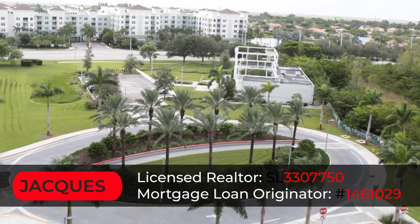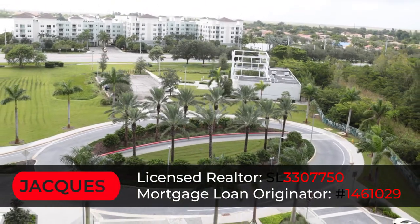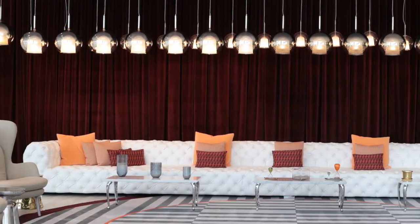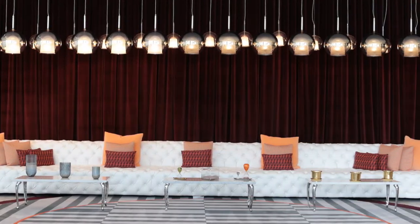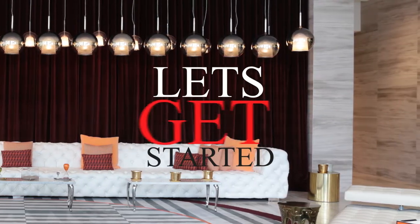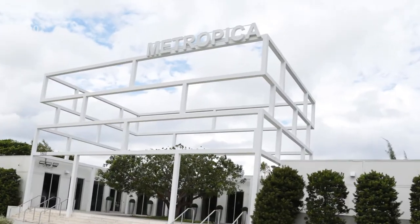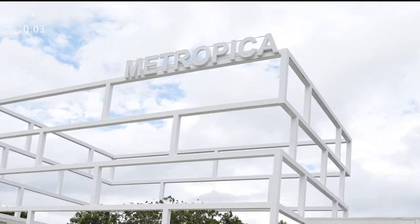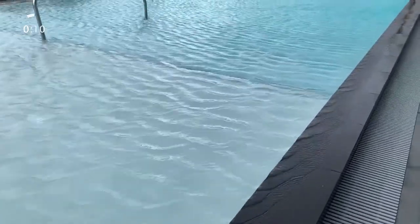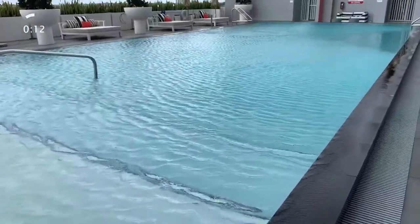What's up everybody, this is your boy Jacques and here's another episode of Two Minute Tuesdays. In these series of videos I'm gonna be showing you some nice beautiful homes in South Florida and showing you how we're living down here. This week I'm back at Metropica — they loved the first video I made, so they told me to make a part two. This week I'm gonna be showing you guys the movie room, the infinity pool, and other amenities you didn't see the first time around.